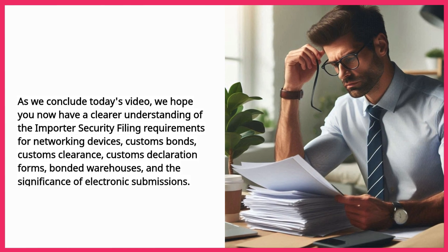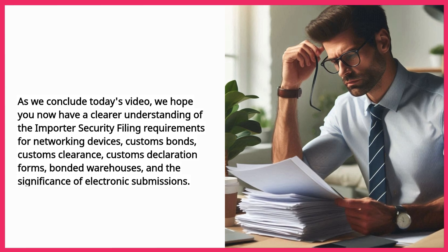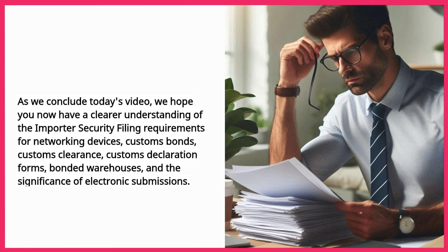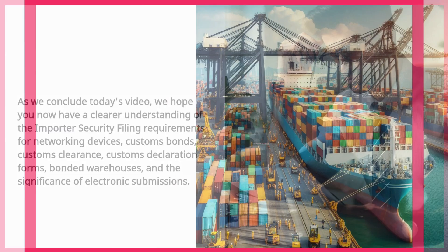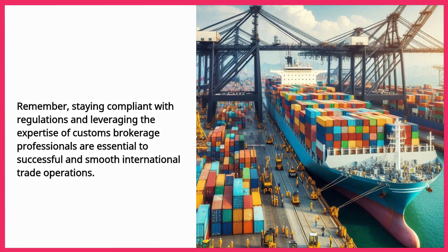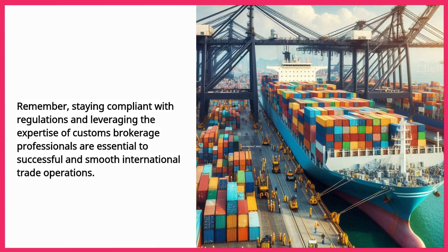As we conclude today's video, we hope you now have a clearer understanding of the importer security filing requirements for networking devices, customs bonds, customs clearance, customs declaration forms, bonded warehouses, and the significance of electronic submissions. Remember, staying compliant with regulations and leveraging the expertise of customs brokerage professionals are essential to successful and smooth international trade operations.